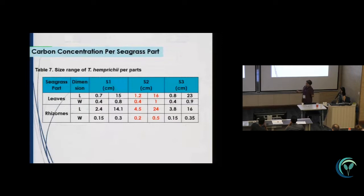For carbon concentration per seagrass part, we have the leaves and then the rhizomes. We measured the length and the width of the leaves and the rhizomes, and we can observe bigger values in the rhizome.